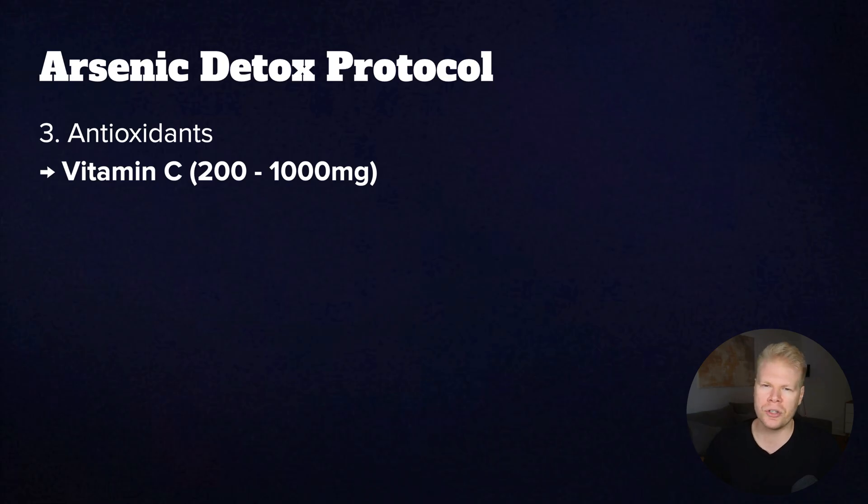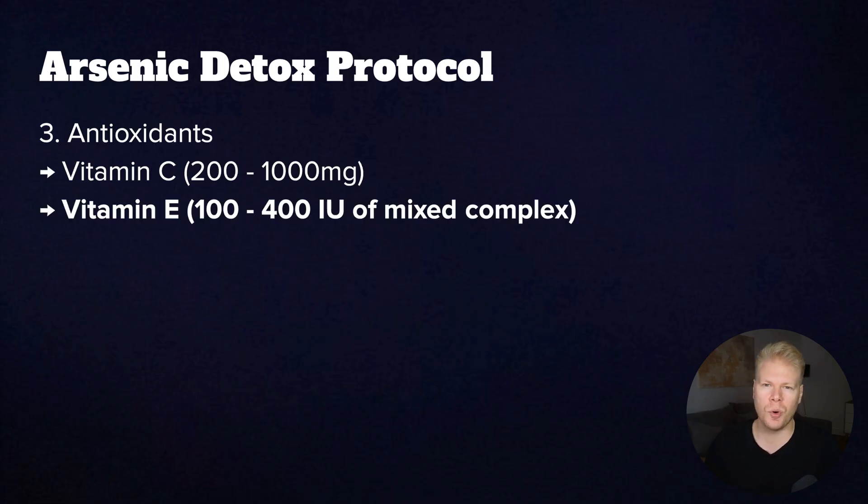A good range would be 200 to 1,000 milligrams per day. You probably want to start on the lower end of that range and then work your way up slowly. Vitamin E is also important, and around 100 to 400 IU per day can help protect fats in your brain and nerves from oxidative stress.